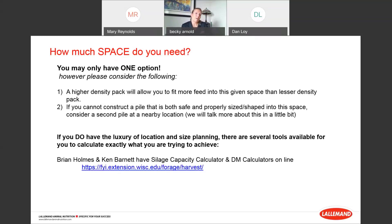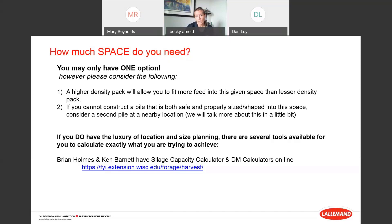One question is how much space do you actually need? If you only have one option, consider two things: a higher density pack will let you fit more silage into a given space, and if you cannot construct a pile that is both safe and properly sized, consider a second pile at a nearby location. If you have the luxury of size planning, there are several tools available — calculators online by Brian Holmes or Ken Barnett, or Lallemand has a calculator I really like to use.